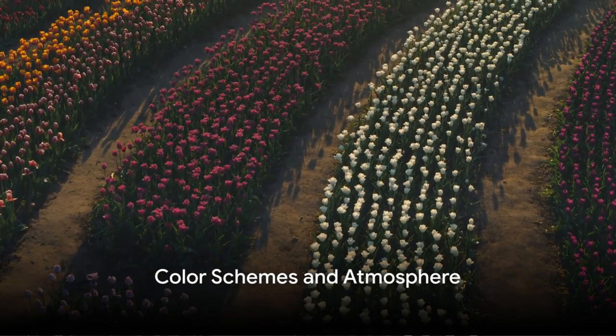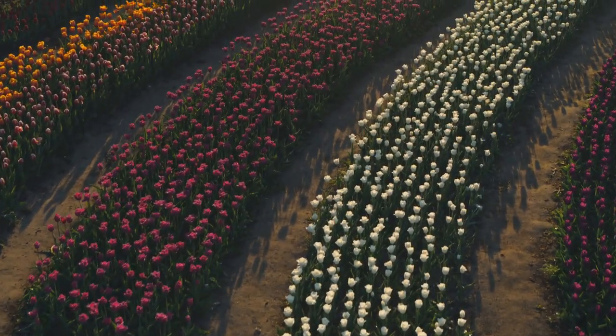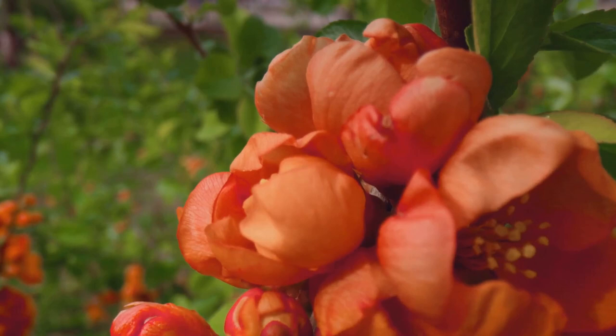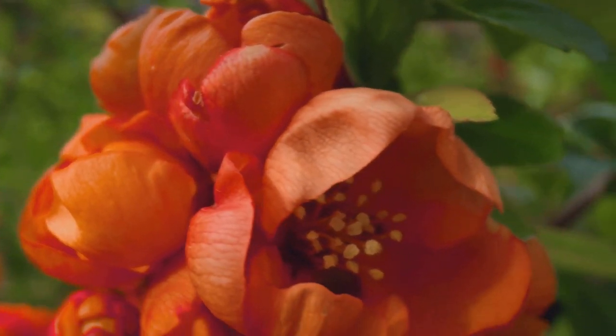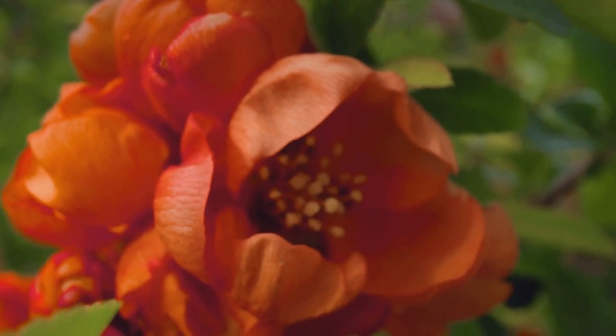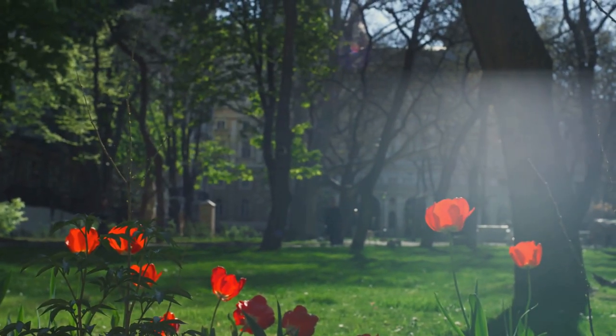Color is not just a visual element — it sets the mood of your garden. A garden bathed in hues of red and orange evokes energy and passion, while a palette of blues and purples creates a calming, tranquil atmosphere.